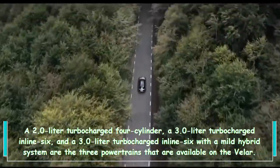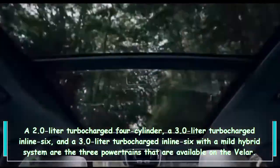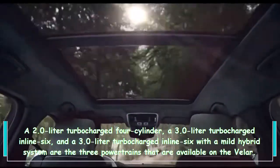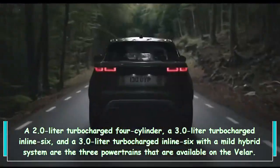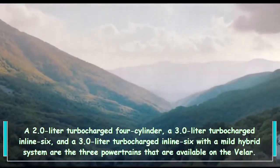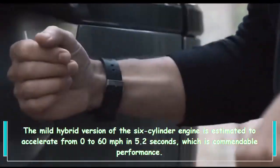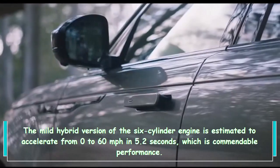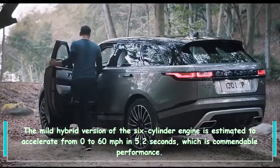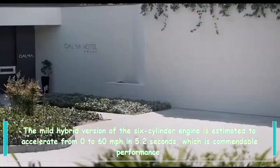Three powertrains are available on the Velar: a 2.0-liter turbocharged four-cylinder, a 3.0-liter turbocharged inline-six, and a 3.0-liter turbocharged inline-six with a mild hybrid system. The mild hybrid version of the six-cylinder engine is estimated to accelerate from 0 to 60 mph in 5.2 seconds, which is commendable performance.